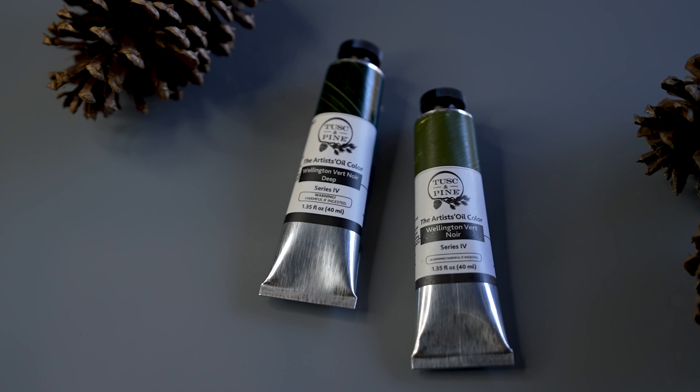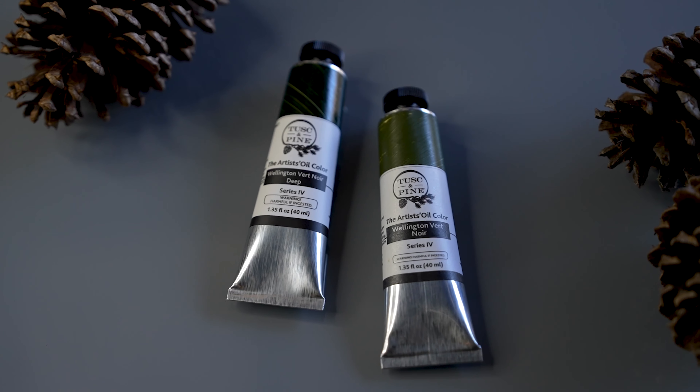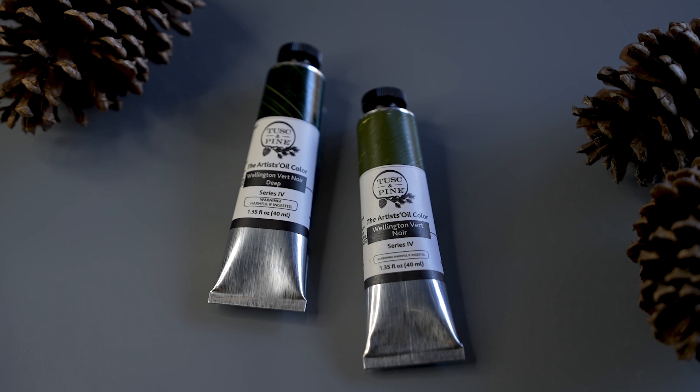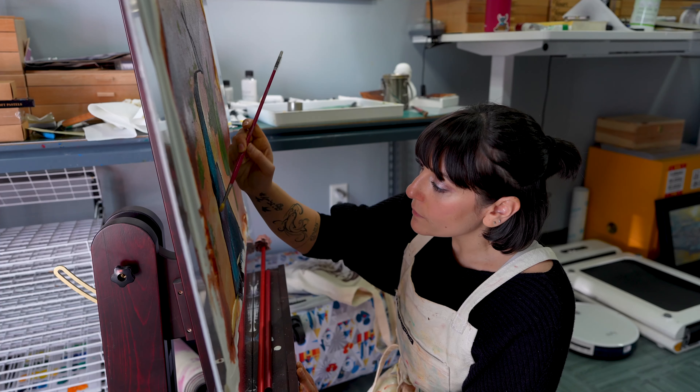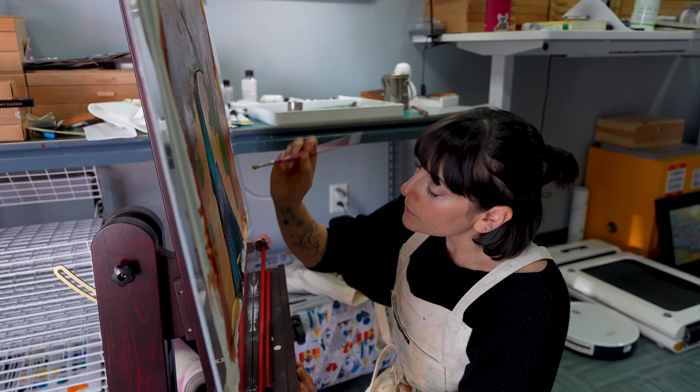The reason you've called me here today is because of a specific color made by a paint company that you will all know about, but I'm hoping I'm one of the first people you hear it from. It's called Tusk and Pine. Tusk and Pine is a brainchild of a very talented person named Heather Goldstein, and she wanted to make the best oil paints available — no caveat, period.